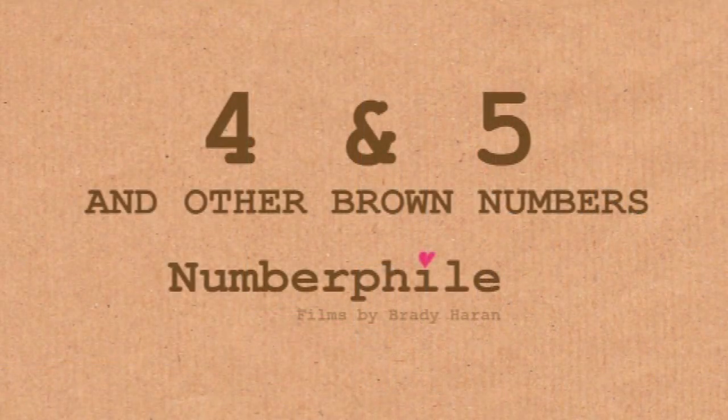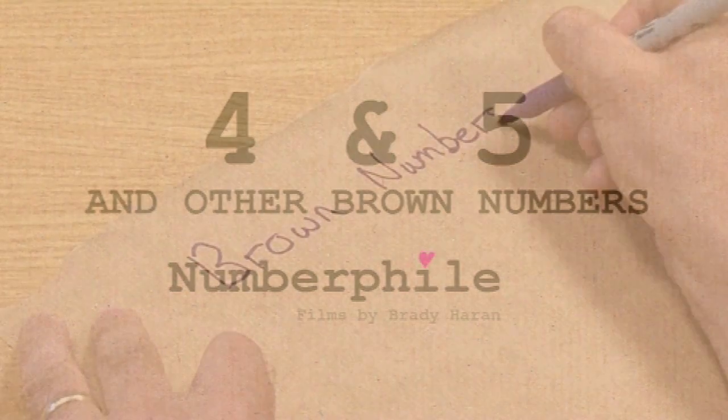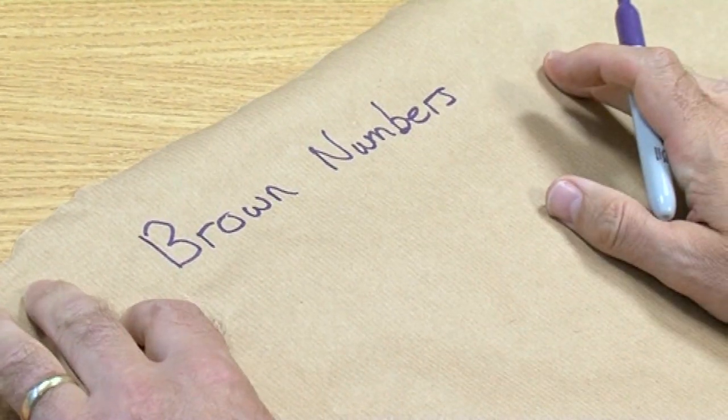I know that from looking at Numberphile, many viewers comment all the time about the brown paper that you use. So I thought it would be appropriate to introduce the brown numbers. This is short but sweet, and I think it could be a challenge for the mathematically inclined Numberphile viewers.